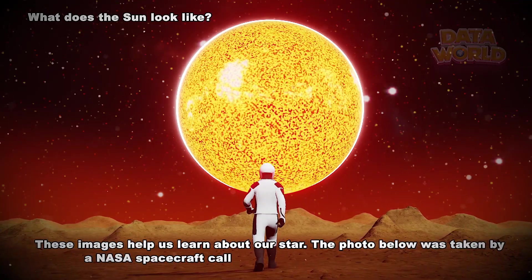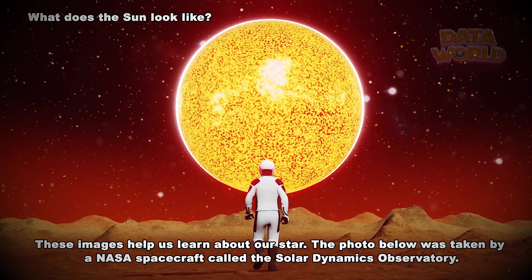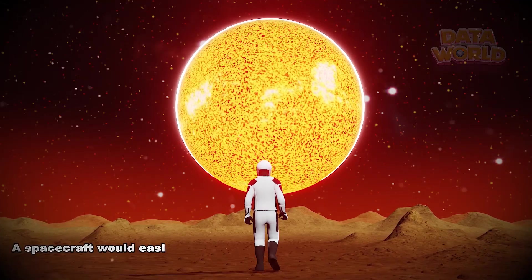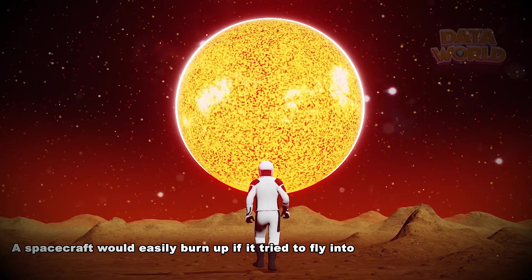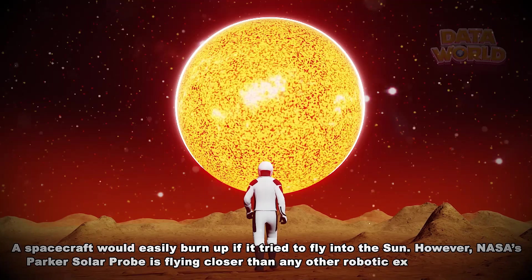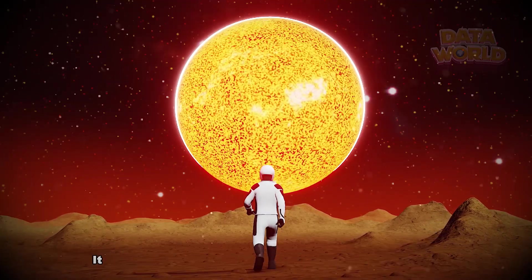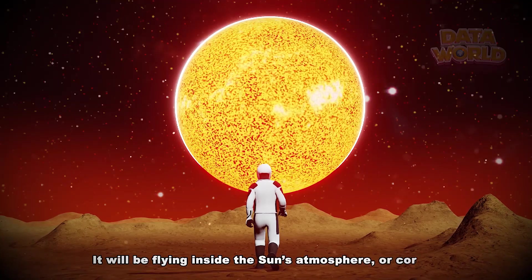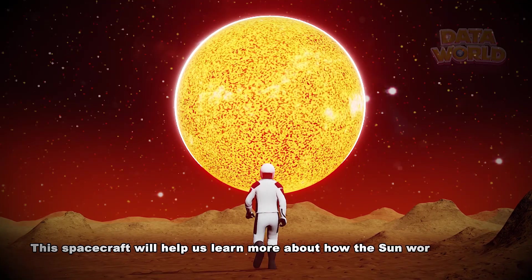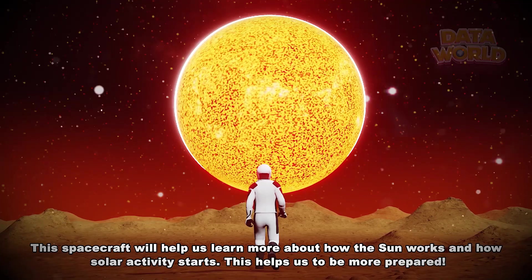A photo was taken by a NASA spacecraft called the Solar Dynamics Observatory. A spacecraft would easily burn up if it tried to fly into the Sun. However, NASA's Parker Solar Probe is flying closer than any other robotic explorer ever has. It will be flying inside the Sun's atmosphere, or corona. This spacecraft will help us learn more about how the Sun works and how solar activity starts, helping us to be more prepared.